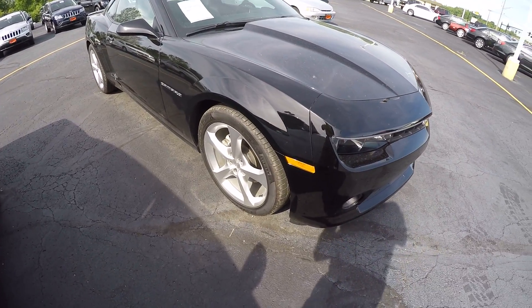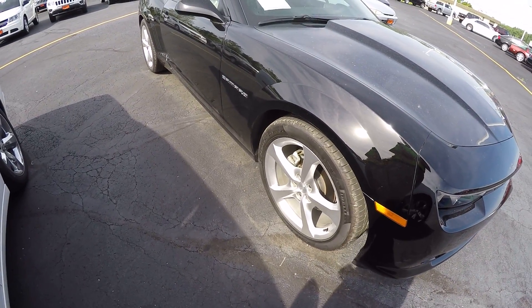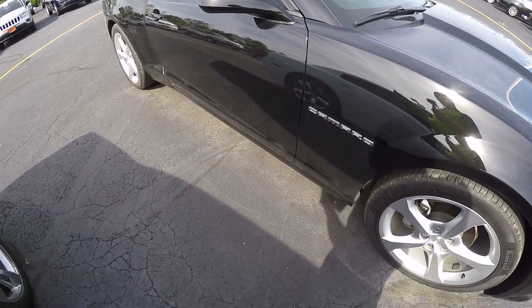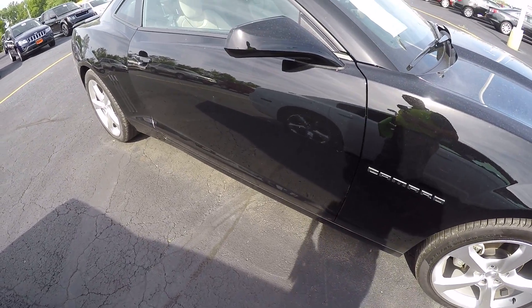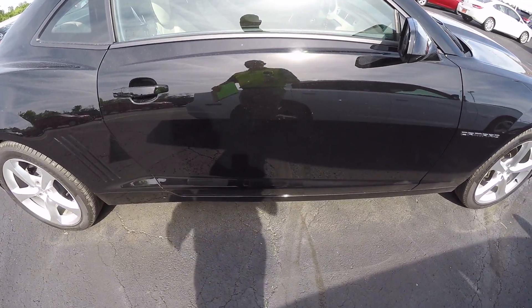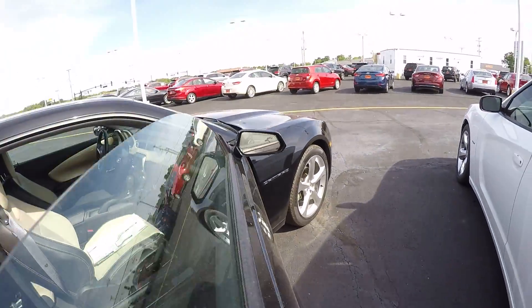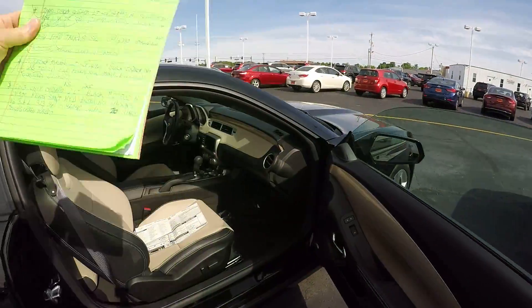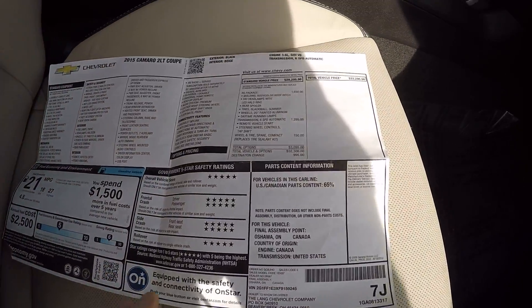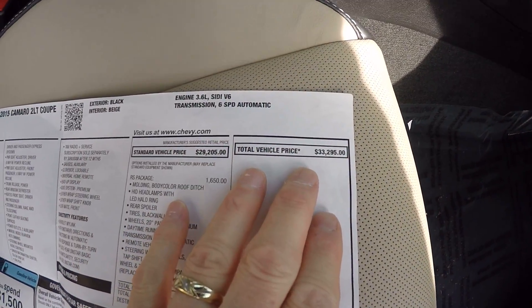It has alloy wheels and great tires — and as you can imagine, with only 2,200 miles on it, this comes with the original window sticker, which I'm going to show you in a minute. It also has the remainder of the factory warranty left over from General Motors. Here's the original window sticker — this originally stickered for thirty-three thousand two hundred and ninety-five dollars.